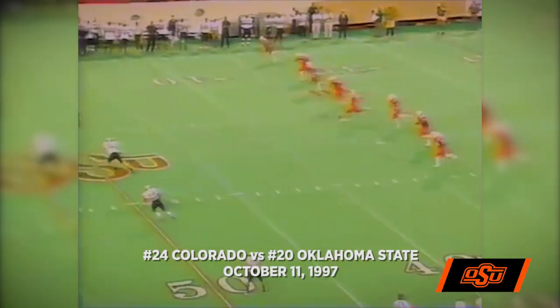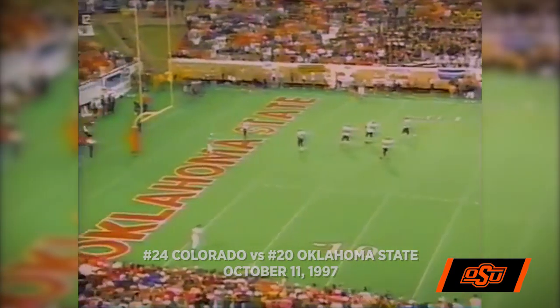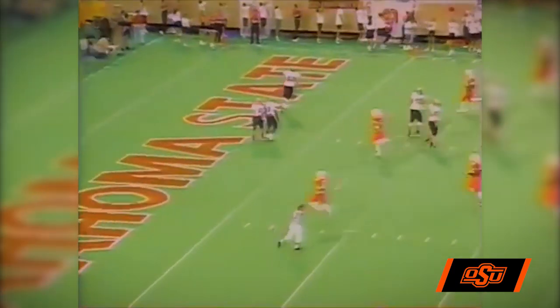Great night for football. Here we go. There's the kickoff, it is high and deep. Kelly lets it go out of the end zone. Colorado first and 10 from the 20-yard line.